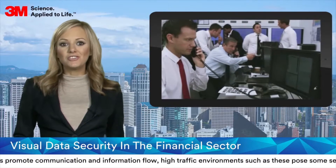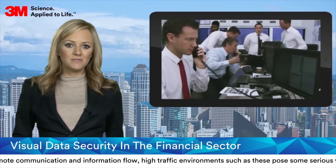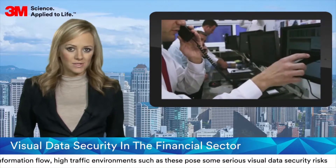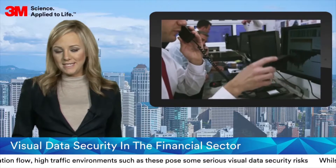high-traffic environments such as these pose some serious visual data security risks. It's easy for an unauthorised individual to walk past a desk or look over a shoulder to catch a quick glance at confidential on-screen data. The increasing threat of people using mobile camera phones to capture on-screen data, as identified by the Financial Conduct Authority, also poses a considerable threat.